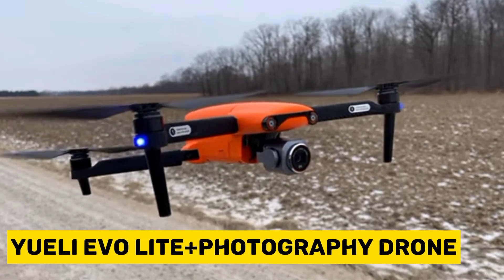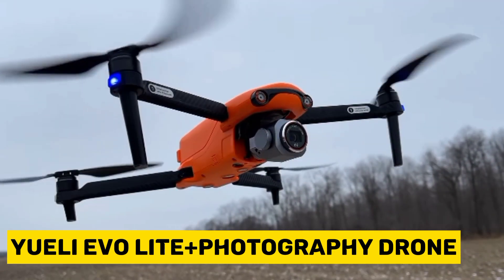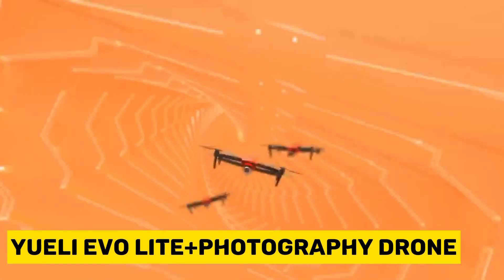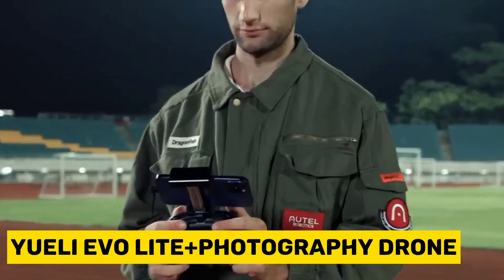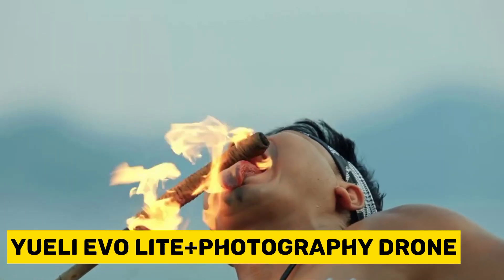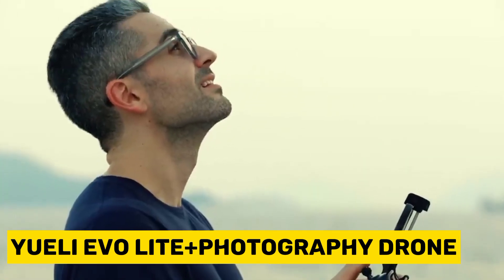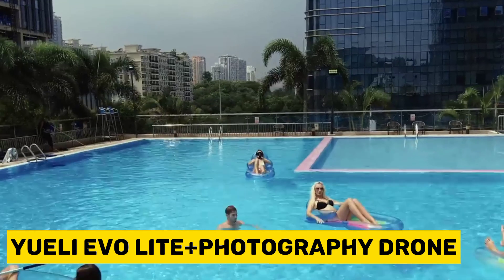Discover a world of stunning visual storytelling as you capture dynamic, detailed shots that set your work apart with the Autel Evo Lite Plus Photography Drone — the fourth product on our list. The drone boasts a generous 6GB of built-in storage for photography needs. The Lite Plus allows you to take 20MP images in JPEG or DNG raw format individually, or you can capture both JPEG and DNG simultaneously. The Evo Lite Plus can capture video at a resolution of 5,472 x 3,076 pixels, commonly referred to as 6K.